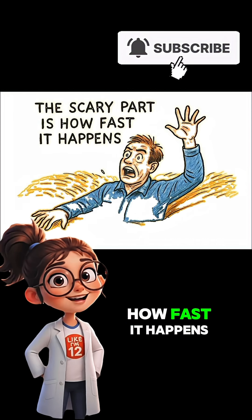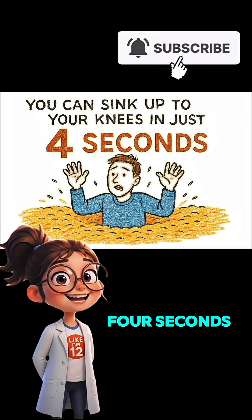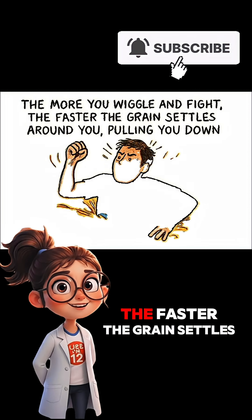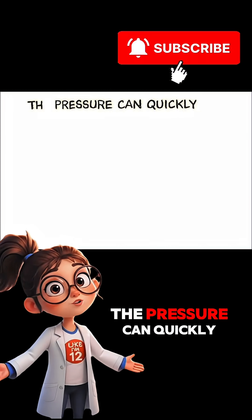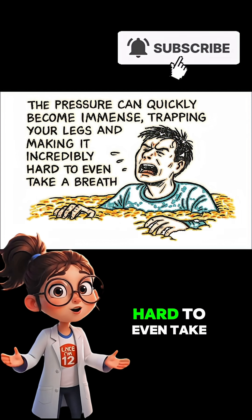The scary part is how fast it happens. You can sink up to your knees in just four seconds, and in less than 20 seconds you can be completely buried. The more you wiggle and fight, the faster the grain settles around you, pulling you down. The pressure can quickly become immense, trapping your legs and making it incredibly hard to even take a breath.